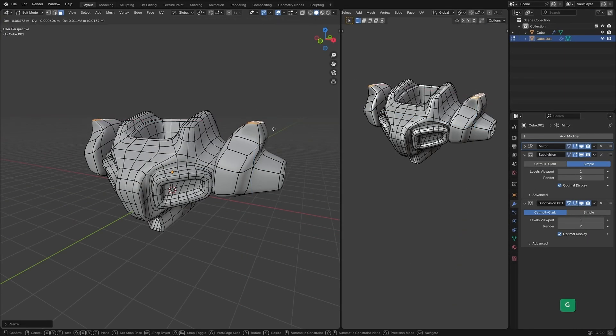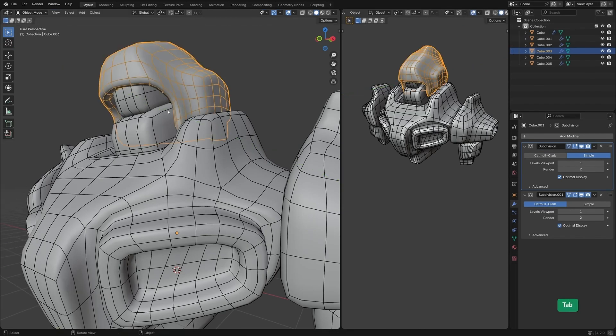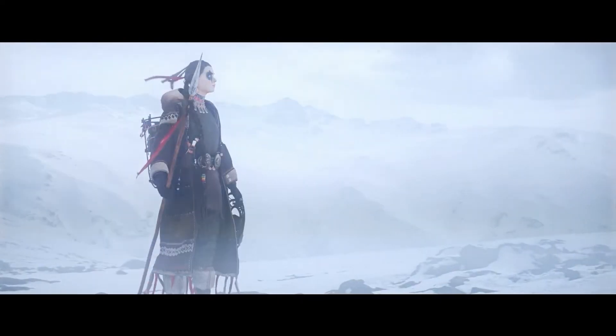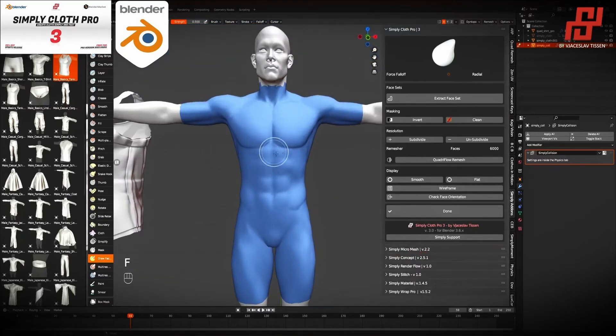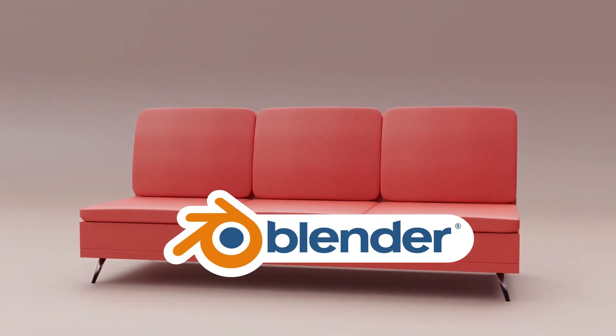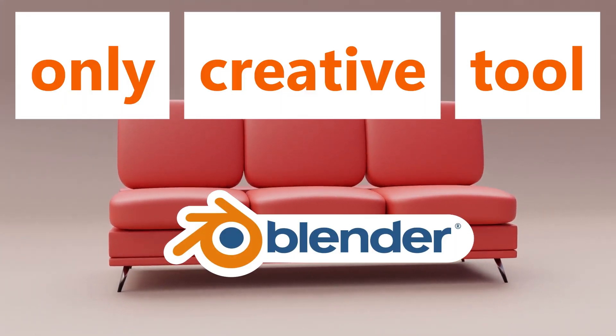While most people know Blender as a 3D modeling tool, the truth is it's so much more. From animation to VFX, video editing to AI-driven tools, Blender can do things that might surprise you. Here are 20 reasons why Blender might just be the only creative tool you ever need.